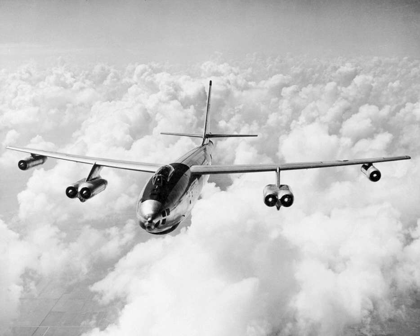The USAAF awarded study contracts to all four companies, requiring that North American and Convair concentrate on four-engine designs, to become the B-45 and XB-46, while Boeing and Martin were to build six-engined aircraft, the B-47 and XB-48. The powerplant was to be General Electric's new TG-180 turbojet engine.